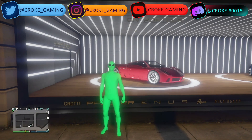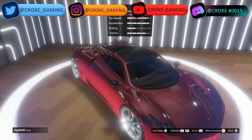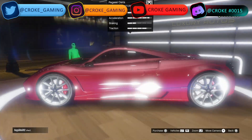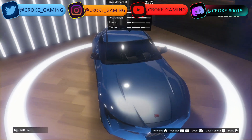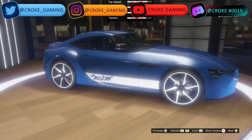Heading over to Luxury Autos, we have two new cars on display. We have the Bugasi Osiris — a beautiful car you can add to your collection. We also have the Dinka Jester RR, which is also a great car to add to your collection.